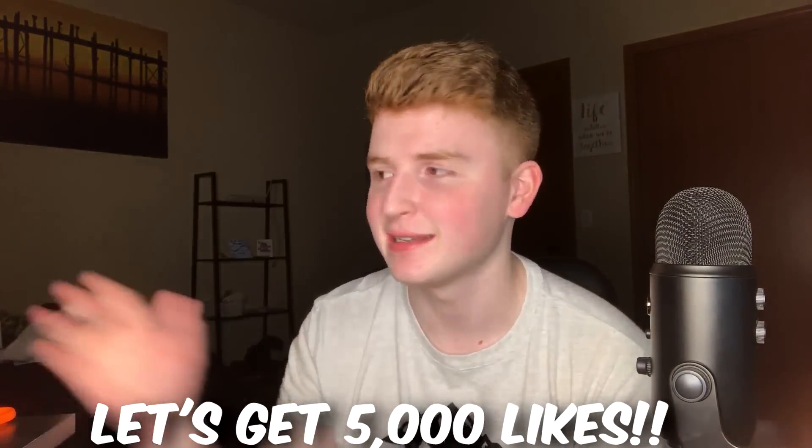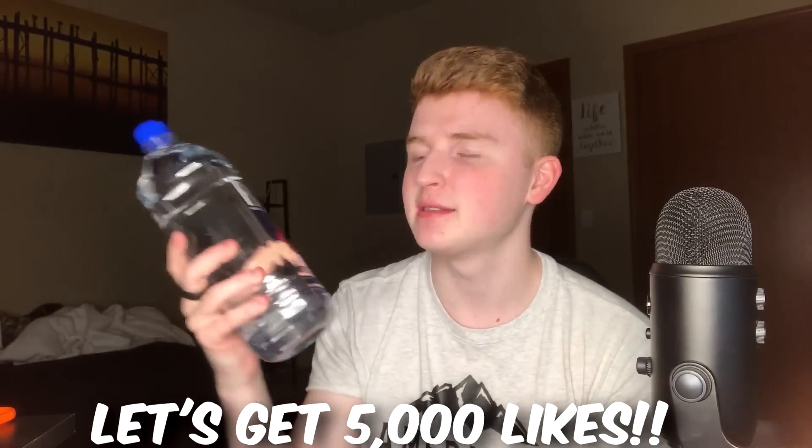Drop a like on this video, let's try to get 5,000 likes — that would be amazing. Maybe I'll give away this huge Fiji water, it's literally bigger than my head. Let me know if you guys want a video with this, maybe some cool water bottle flips. But yeah, we are gonna get right into the video with the first life hack.